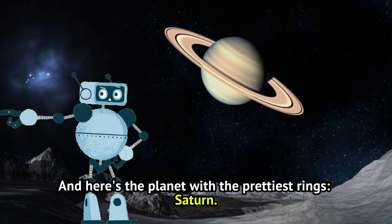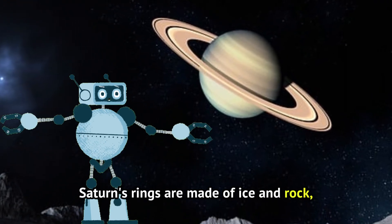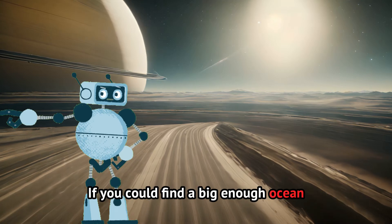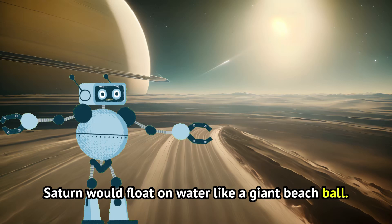And here's the planet with the prettiest rings, Saturn. Saturn's rings are made of ice and rock, and they look like a big shiny hula hoop. Saturn is another gas giant, and it's super light. If you could find a big enough ocean, Saturn would float on water like a giant beach ball.